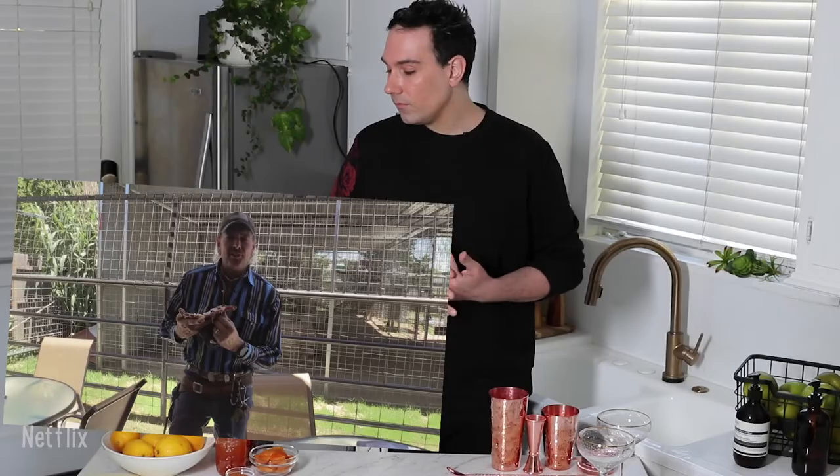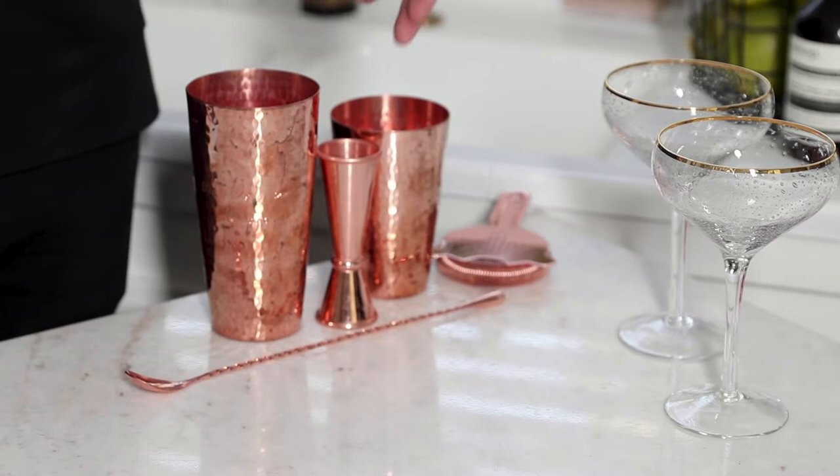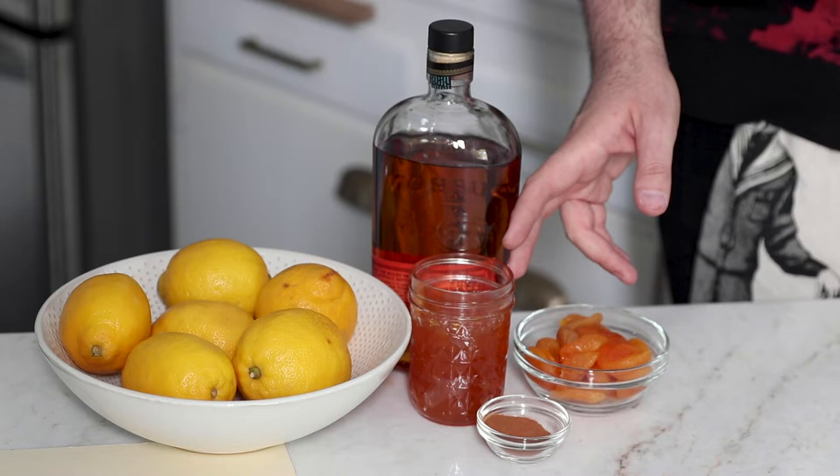To make this drink you're just gonna need some simple bartending tools. I have a shaker, a jigger, and a strainer. On the ingredient front it's pretty straightforward. I have bourbon, some dried apricots, some apricot preserve, some fresh ground cinnamon, some lemons, and I have some eggs in the fridge because we're gonna add an egg white to the cocktail. It's gonna be frothy and foamy.